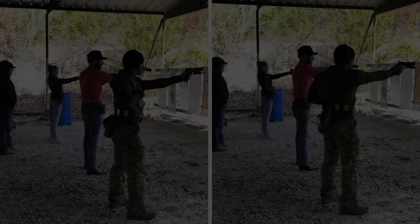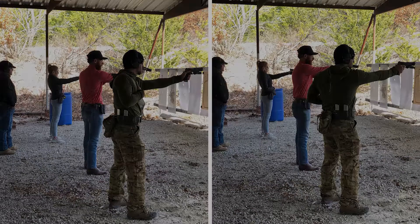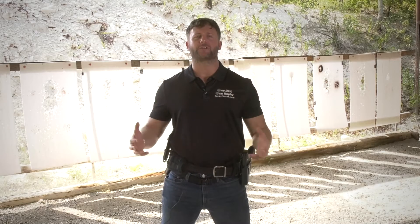The second day, we'll refresh and review a little bit on what we did in the first, and then we introduce you to support side, strong side shooting, flashlight technique, and we finish the second day incorporating our flashlight in that three-dimensional shooting environment.